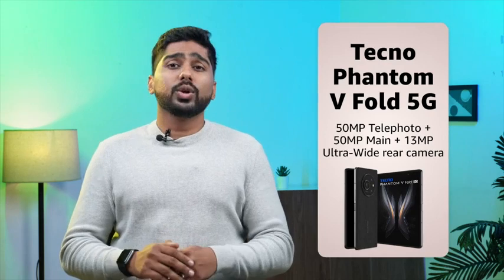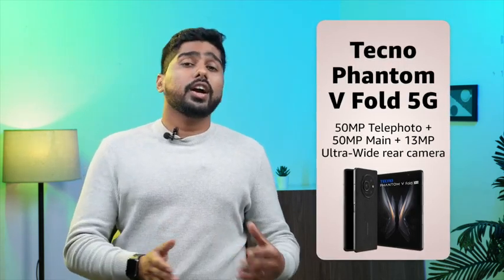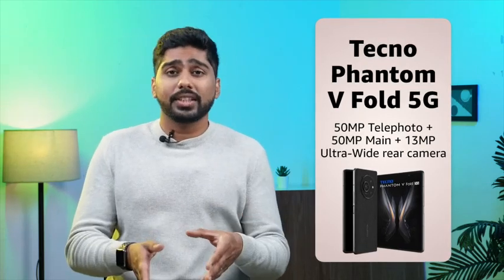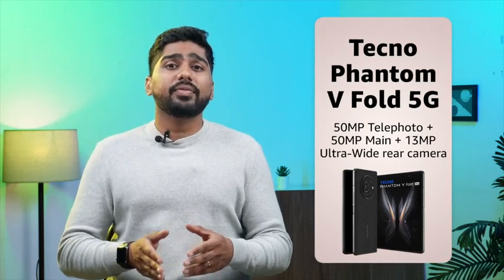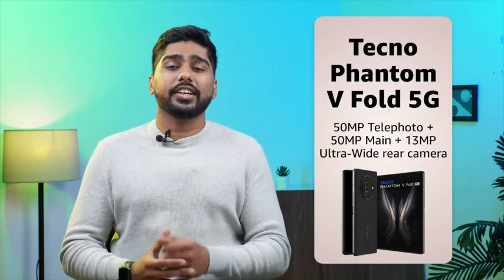The camera setup includes 15MP telephoto plus 15MP main plus 13MP ultra-wide rear camera, along with 32MP plus 16MP selfie camera and live preview features for capturing life's best moments in stunning clarity.